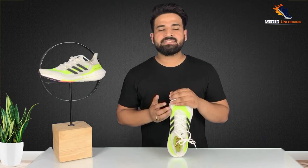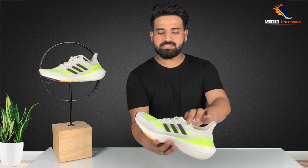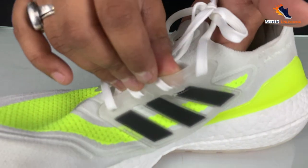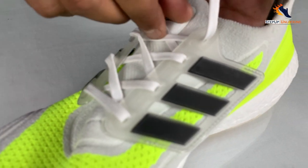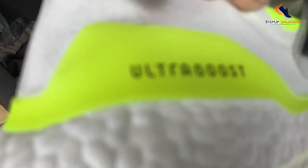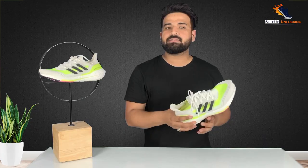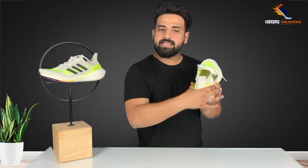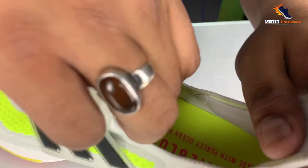In the mid-foot area, there is a very nice TPU lace closure system, which is unique. When you tighten the laces, this system provides a customized fit and a good grip in the mid-foot area. Moving to the heel area, there is an external heel counter, which gives the heel a good grip and hold. When we are running, we get cushioning from the midsole, and the heel counter grips our heel to maintain balance and reduce chances of injury.